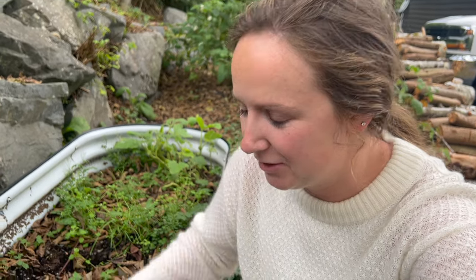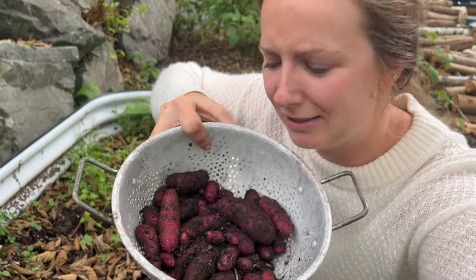Okay guys, I am calling it quits on the potato harvest for today. I'm getting eaten alive by no-see-ums. They are so bad out here tonight — they have been for the past couple of weeks and I just cannot stand it. Overall though, I'm pretty impressed with the harvest. My first time growing potatoes, like I said.